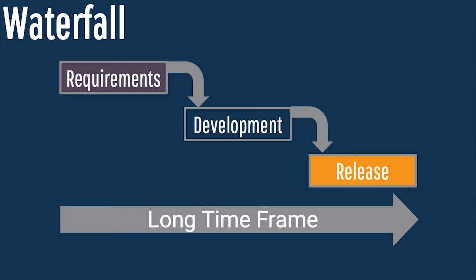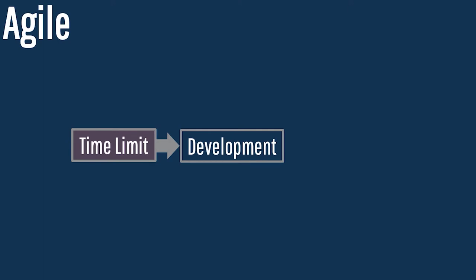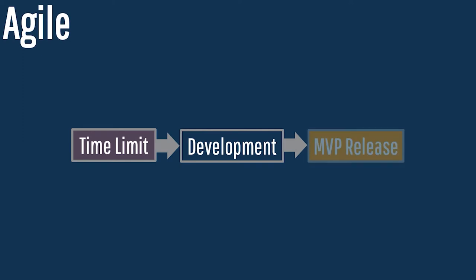We need a different kind of method, and this method in the digital world is called Agile. So, what is Agile? Agile starts with establishing a time limit for the amount of energy you're going to invest in building something. You then commission your development team to start an iterative development cycle, and they create — after that period of time — a release, often called MVP, or Minimally Viable Product.